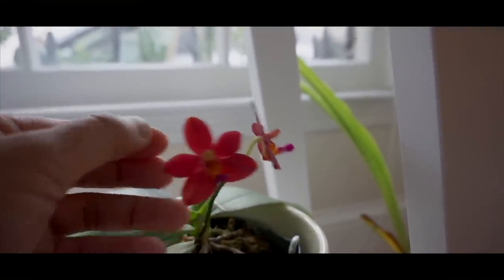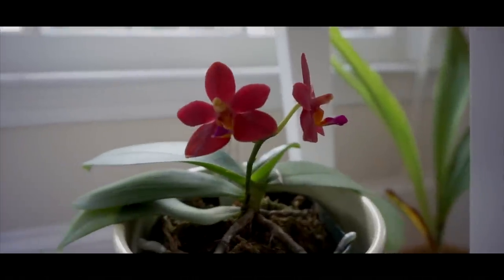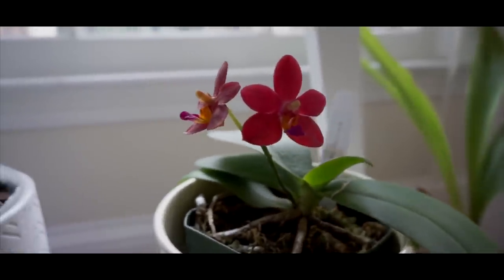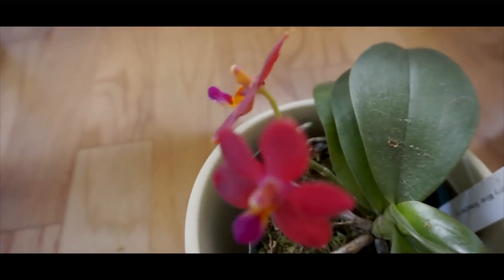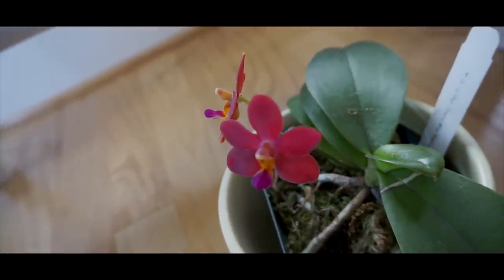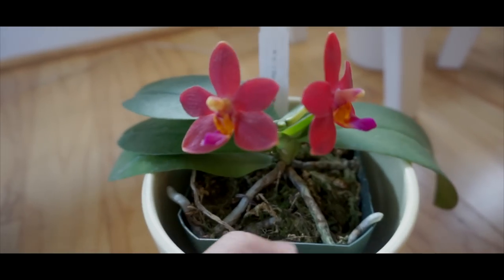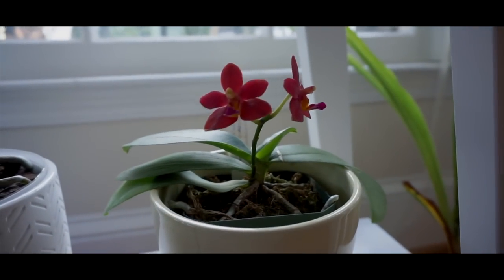Oh my gosh, there's a mealybug — that's taken care of. Anyway, it has a slight fragrance. It's not super powerful, but it does. And the cool thing is that the blooms on it are super flat — really, really flat. I got this one from Carter's at Home sometime late last year.